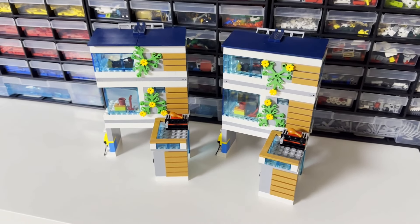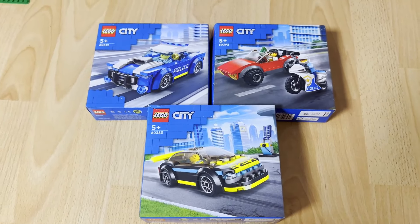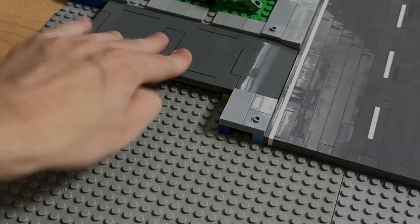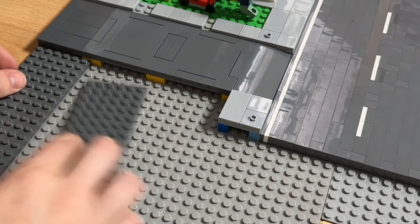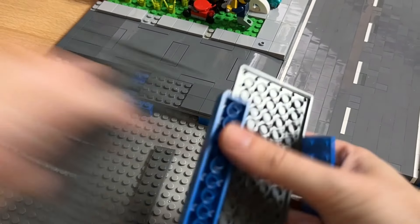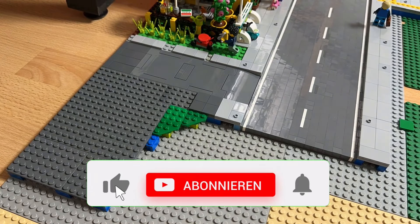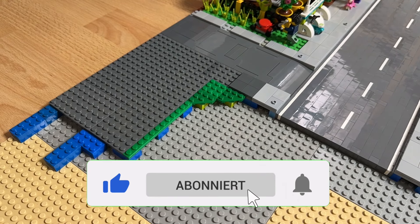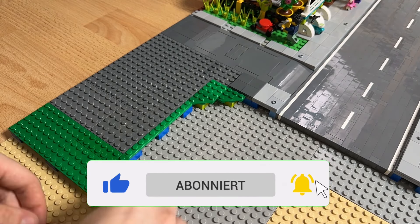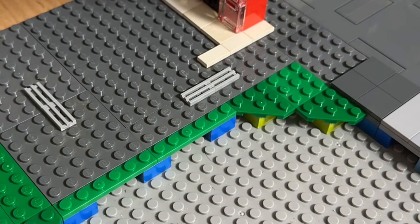Welcome to LEGO Stadtupdate 68 here on my channel 1sternzeli. I am now back. We want to continue here directly to the living room — here should be a Wendekreis, and that's what we're going to do today. First, I have two times this set: the Modern Family House 60291. And a few vehicles I have also bought, which we're going to build at the end of the video. Let's start with the family house.